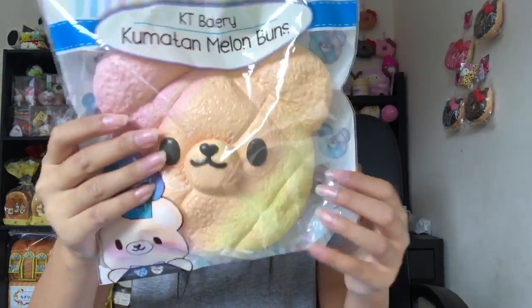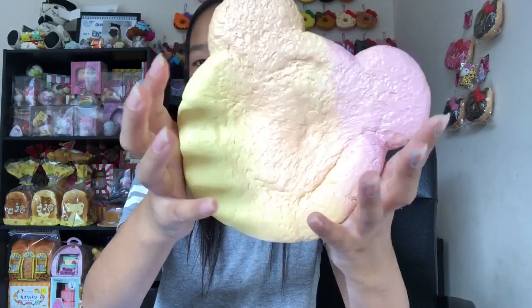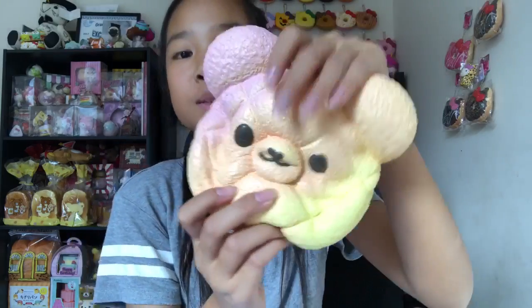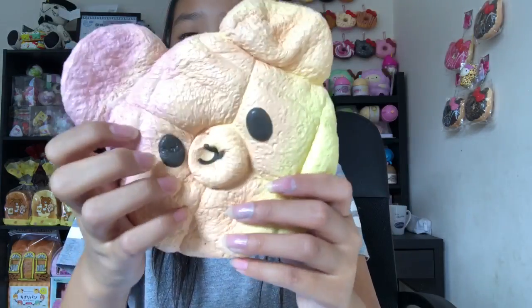The packaging is so cute as well, and this is by Bunny's Cafe. It's so textured and so soft. This is probably one of my most slow-rising squishies in my collection. I love the ears — it's so squishy and has a little heart nose. It's so cute.